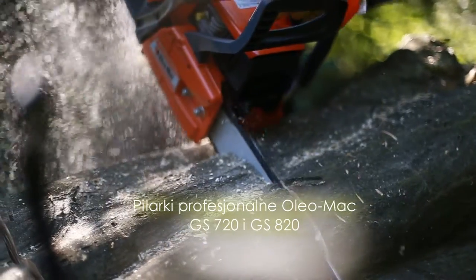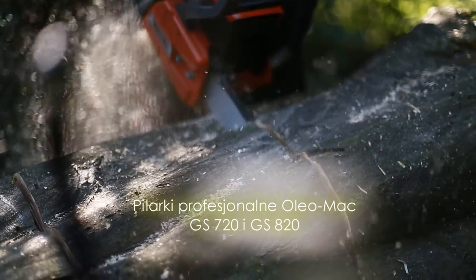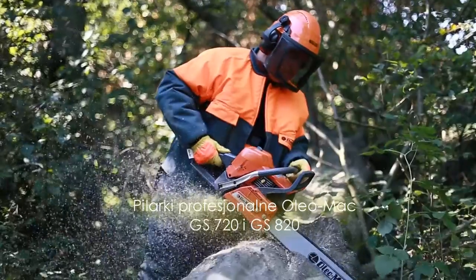Układ maksymalnych ułatwia rozruch silnika oraz umożliwia płynną zmianę kąta wyprzedzenia zapłonu, dzięki czemu użytkownik dysponuje maksymalną mocą silnika dosłownie w ułamku sekundy.